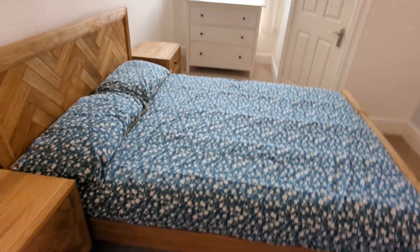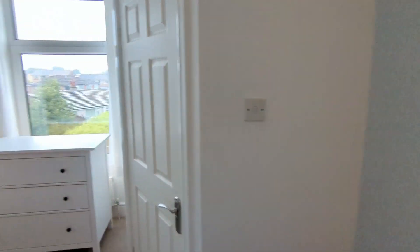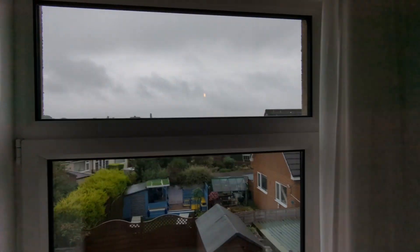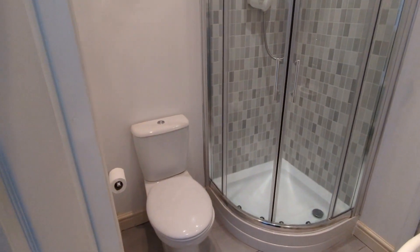To the rear we've got this nice double en suite bedroom — grim day today, but lovely views there. The en suite has a quadrant shower, chrome towel radiator, pedestal wash basin, and the loo.